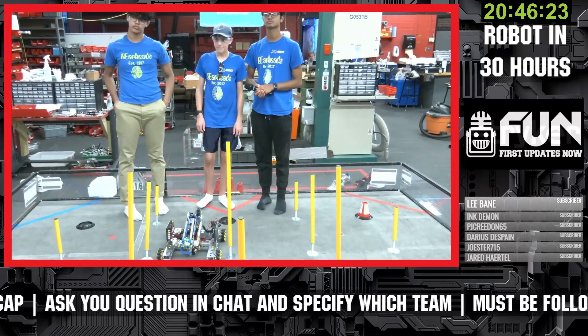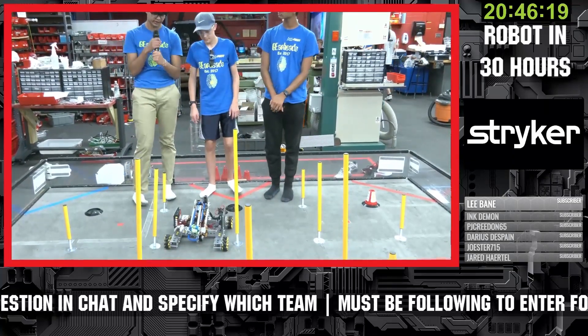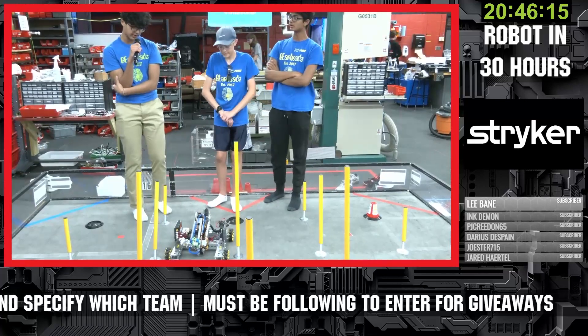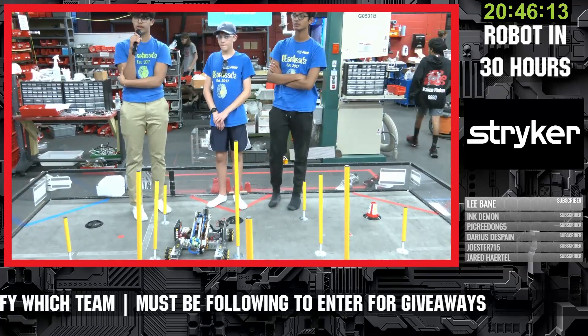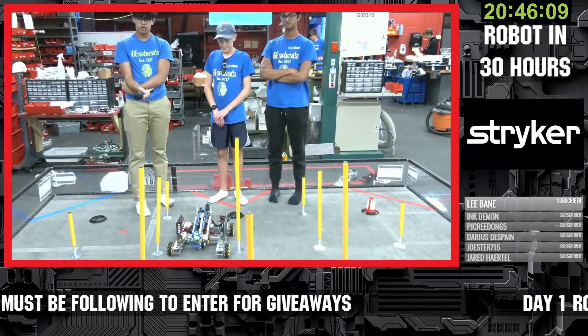Where do you guys want to be by tomorrow morning — what are your objectives? Definitely to practice the movement of the robot a bit, as well as work on the autonomous code, and just get as ready as we can for the competition tomorrow.